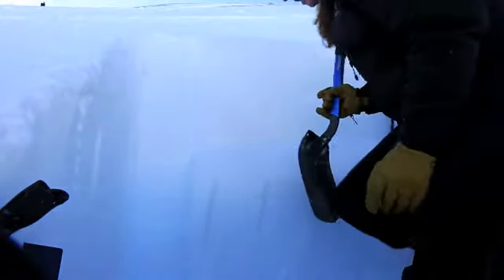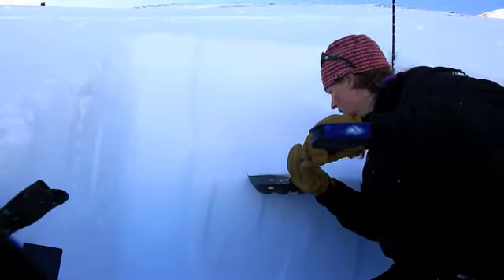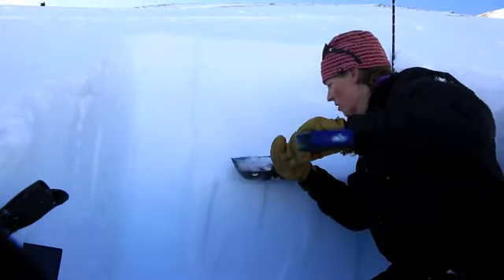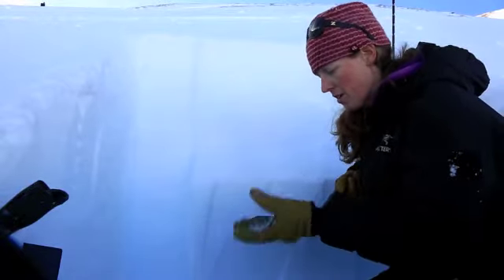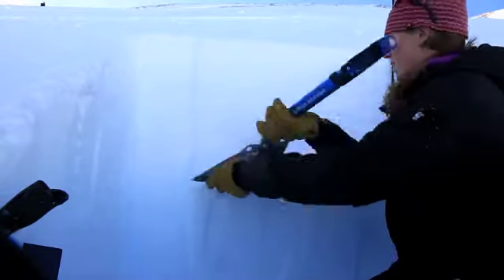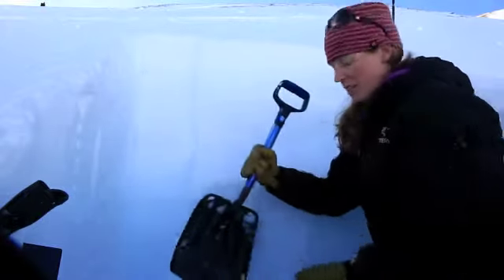So you can see that was 16 taps, full propagation, very nice clean shear, sudden collapse. This is all kind of roughly one to two millimeter facets. You can see how they kind of bounce on my shovel. Definitely something to think about.